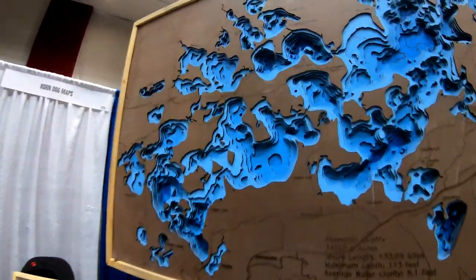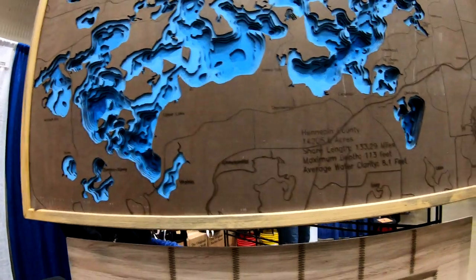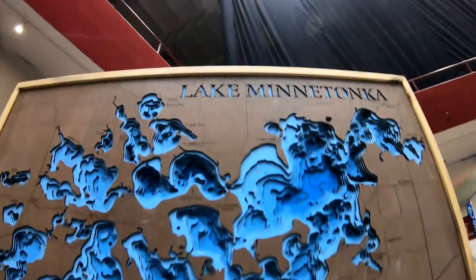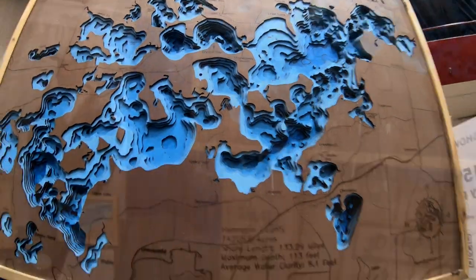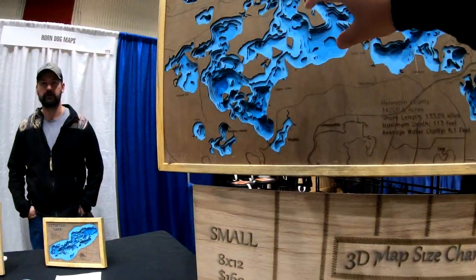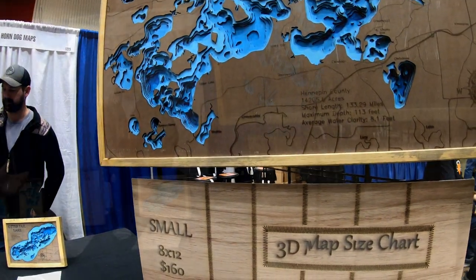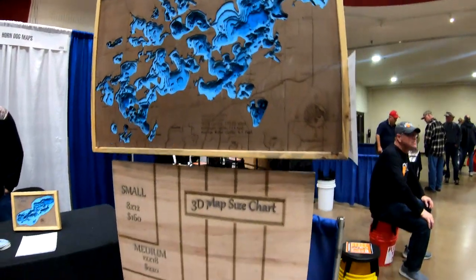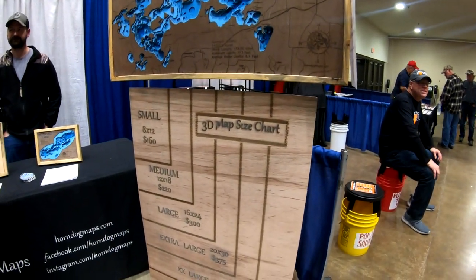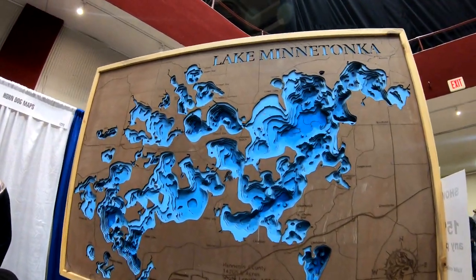Wow, look at these maps here. Very detailed. You can see the different depths of all the water. This is Lake Minnetonka. This is one of my favorite lakes to fish. These are Horned Dog Maps. Pretty cool, 3D maps. These are real good for a cabin, guys. Go check it out.